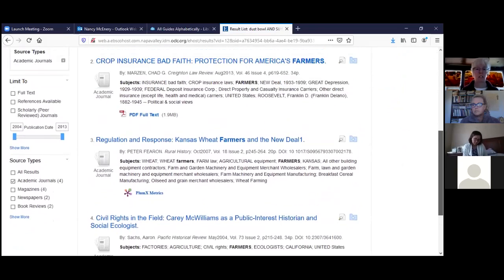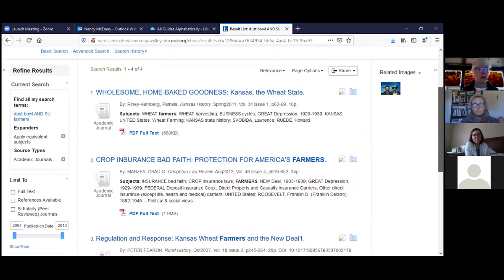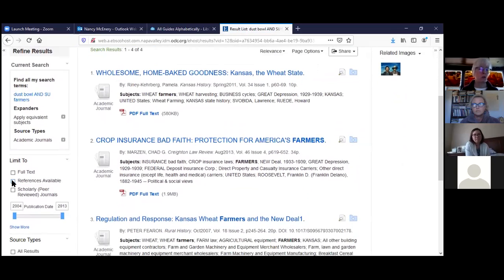Here's a selection of different articles. You can also limit to full text on the left, and you can limit by publication date, giving you additional ways to narrow your search.